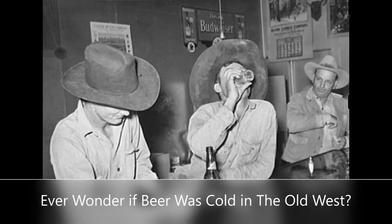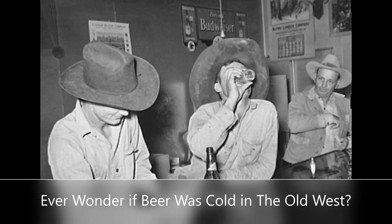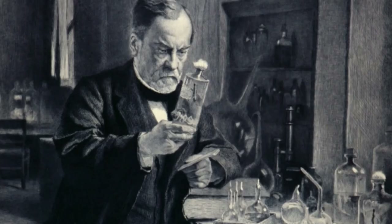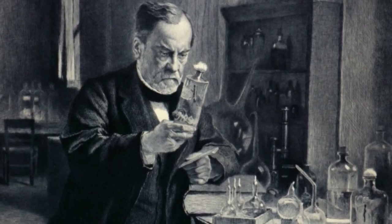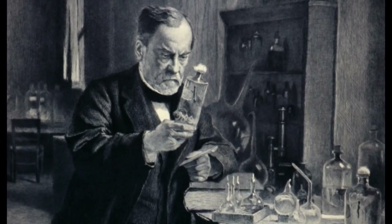Ever wonder if beer was cold in the Old West? For many years, Old West beer was served at room temperature, when the cowboys had no option but to drink it warm or it would result in a flat beer. This is because the process of pasteurization was not yet invented back in the Old West times.